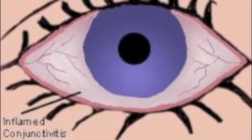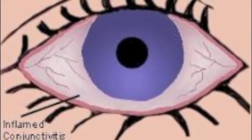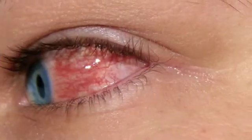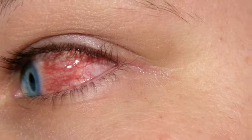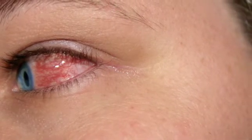Conjunctivitis, or pink eye, is a very common eye condition among school children. Unlike the other conditions discussed in this video, it is not a defect, but rather an infection of the conjunctiva, the lining on the eyelid and part of the eyeball. Redness, itchiness, discharge, and general discomfort are all symptoms of pink eye. Because it is a contagious condition, it is important to recognize it right away and avoid close contact with others while experiencing the symptoms.